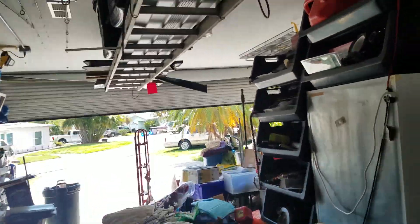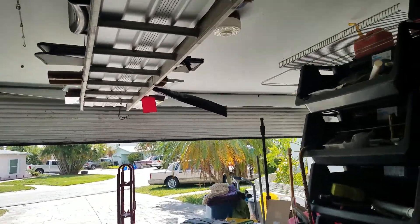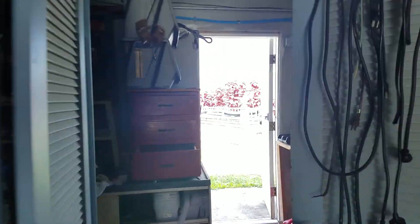They're going to bulldoze this house down, so everything's got to go. I'm going to show you the shutters now.